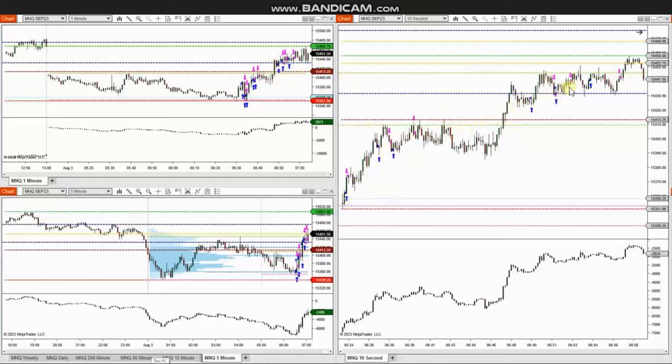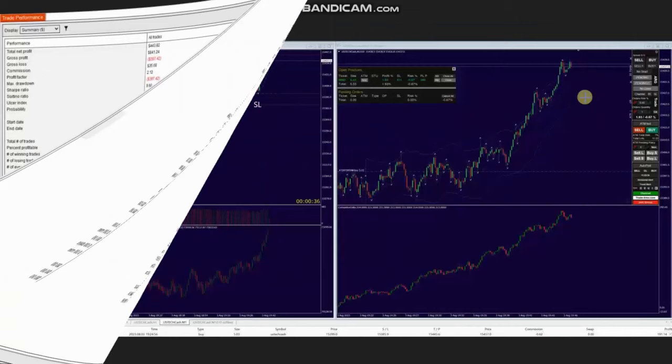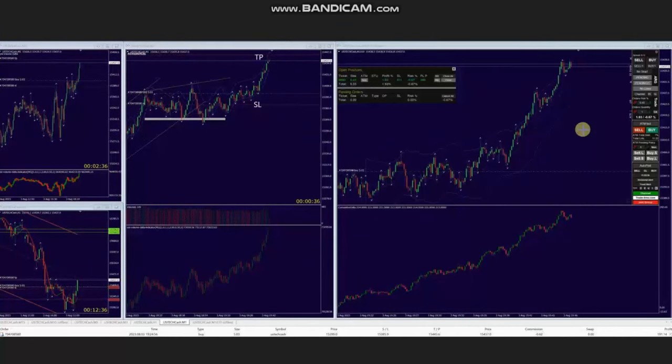We see entries and exits here that were managed and closed with profit. The result of these trades shows a profit factor of 2.12 with a 75% win rate from all long positions, and an average win to loss ratio of 0.71. Thank you RA for sharing your trades with us.